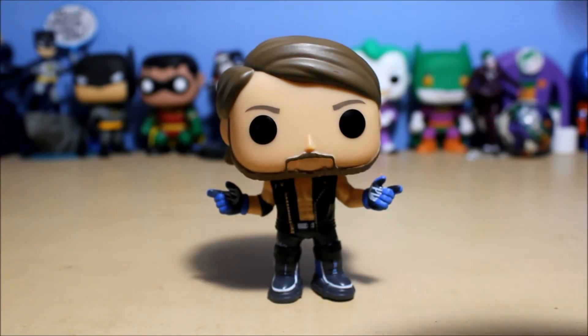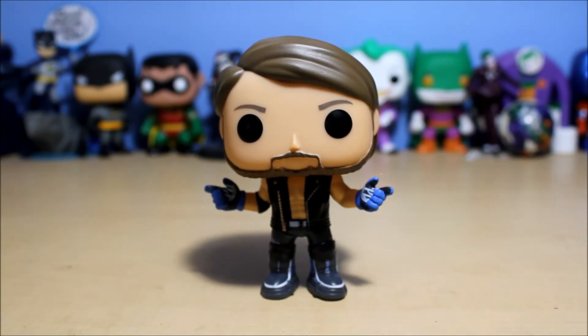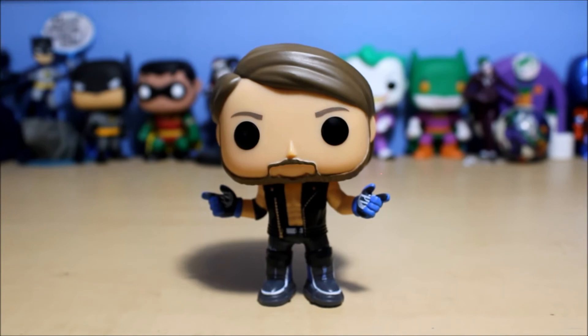Thanks for watching this, guys. Oh, they should make a Chris Jericho — there you go, that's a good idea. Anyways, that's AJ Styles. Thanks for watching this and have a good one. Bye-bye.